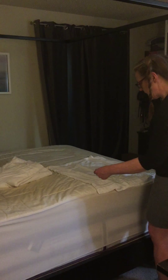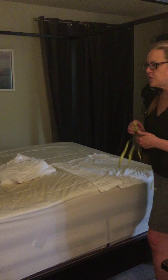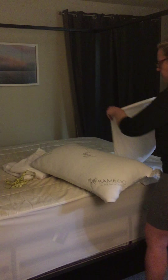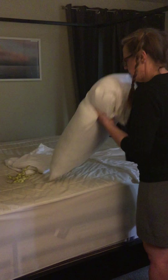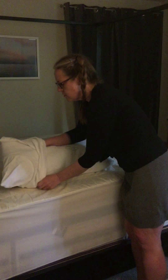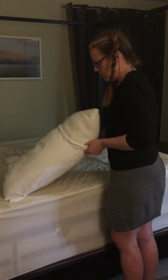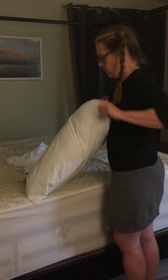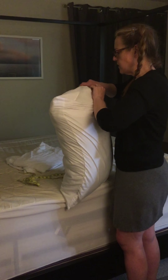The pillowcases themselves measure 29 inches by 19 inches, and these came with the queen set of sheets. I'm interested to see if they actually fit on a standard queen size pillow. Looks like they do fit on my queen size pillow quite snugly, but they do fit.